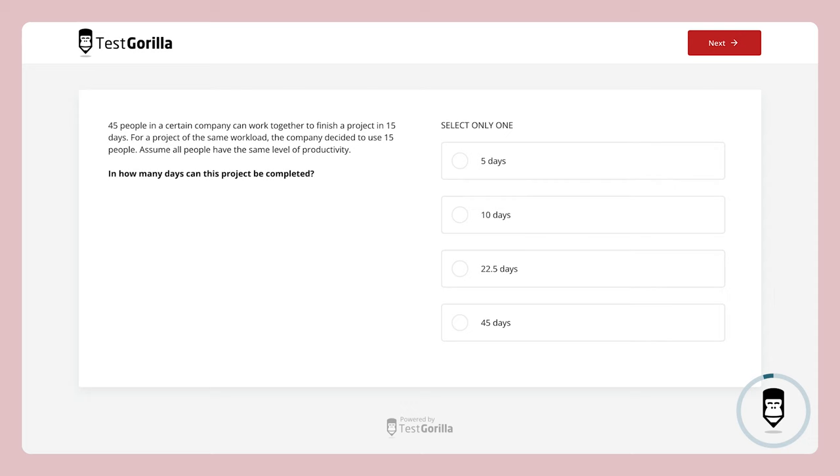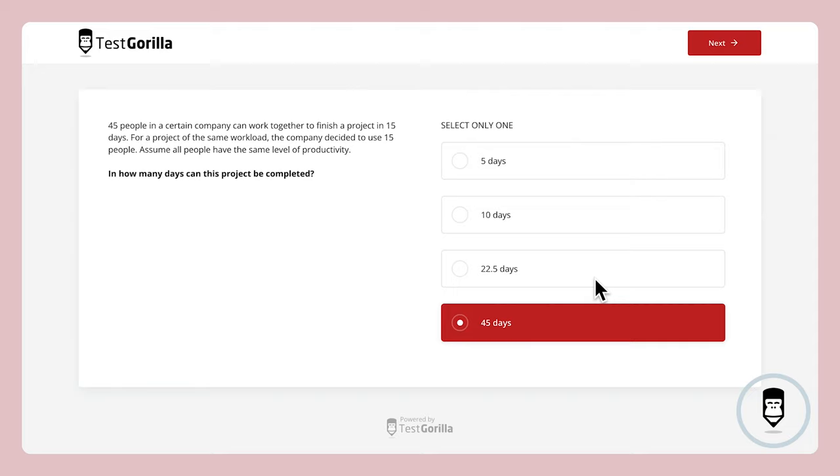Time's up — did you get the right answer? The rest of the test is similar, testing candidates using a combination of visual and textual information. So that's a quick look at our problem-solving test — be sure to check it out yourself in our test library.